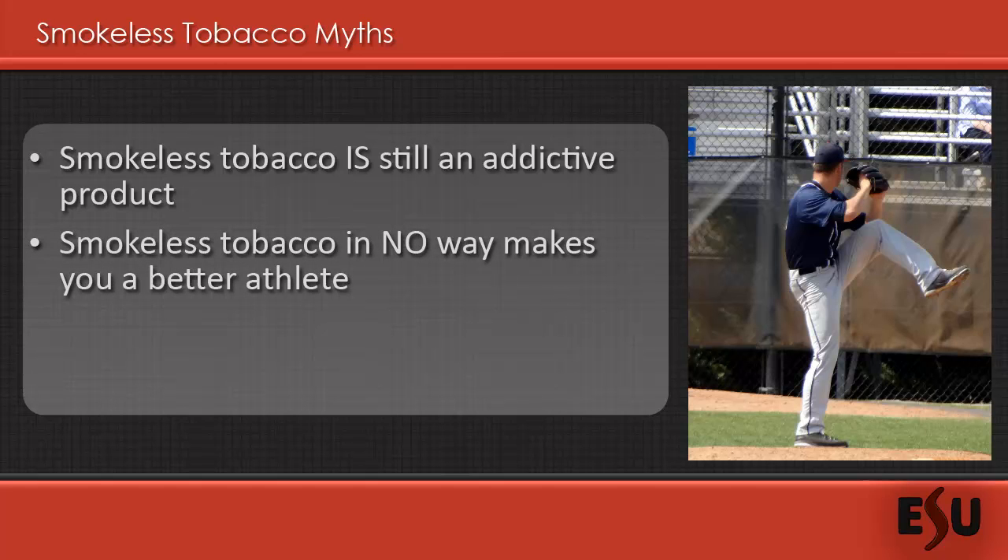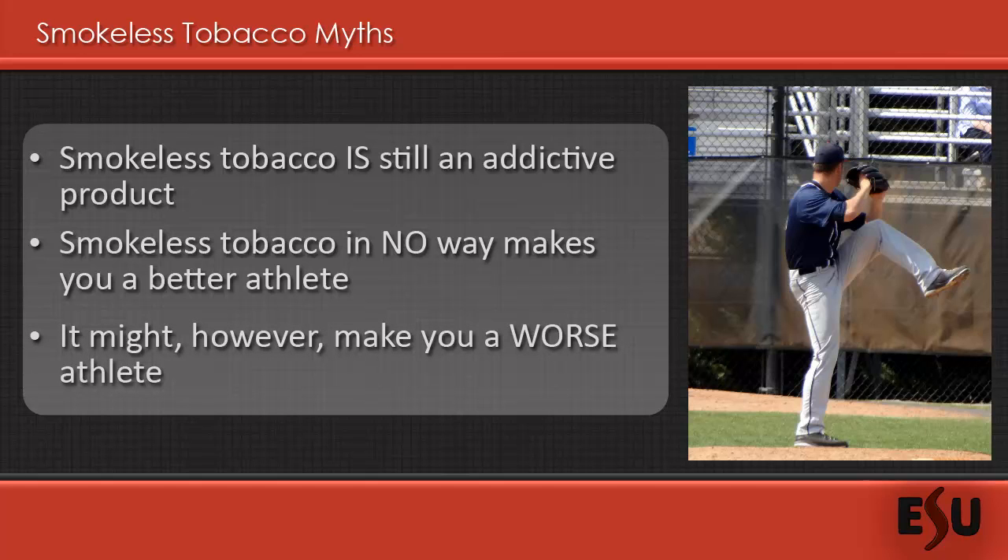However, as the National Institute of Health points out, studies have shown there is no connection between smokeless tobacco use and player performance. In fact, the use of smokeless tobacco increases heart rate and blood pressure within minutes after use and places extra stress on the heart.